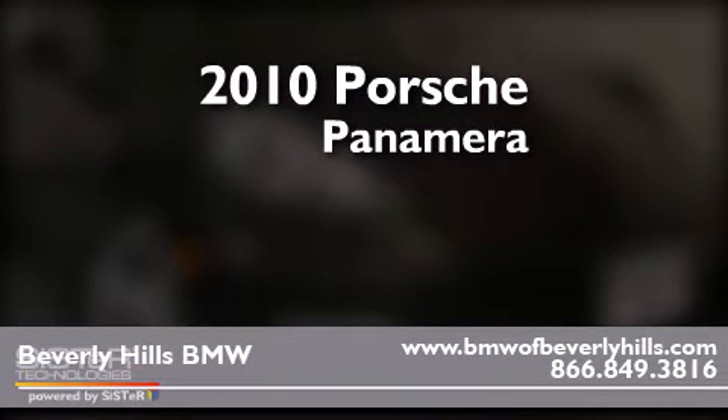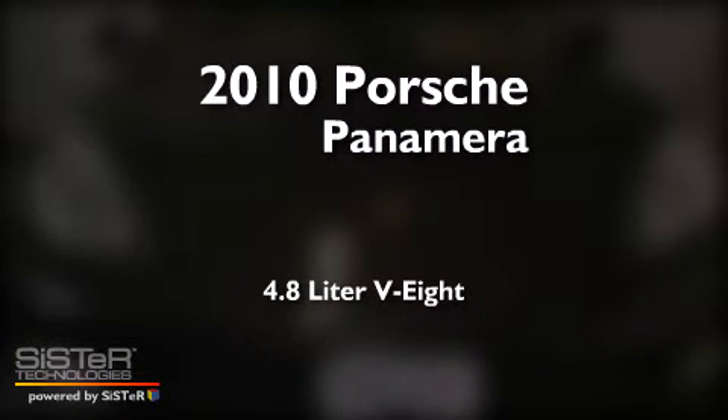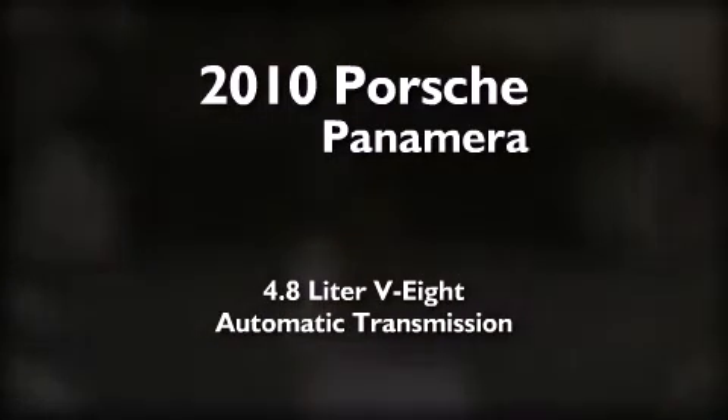This is a 2010 Porsche Panamera. It features a 4.8-liter, eight-cylinder engine and an automatic transmission.